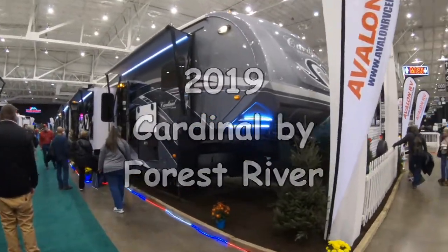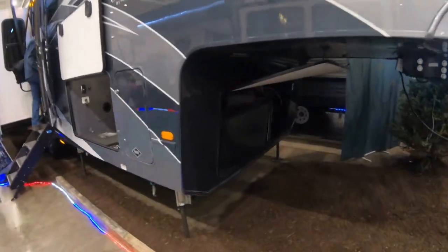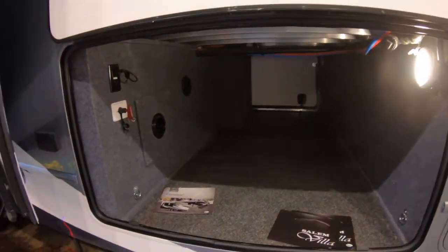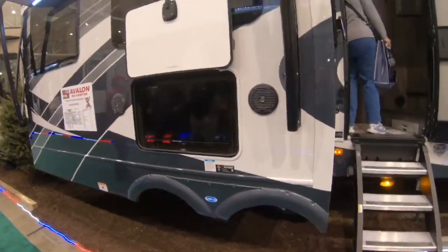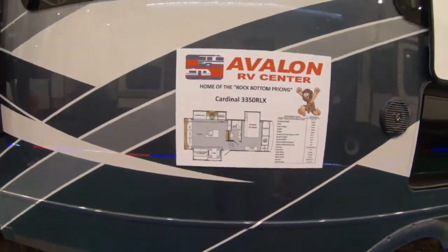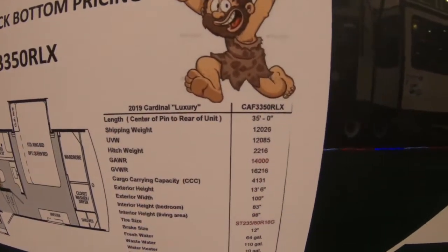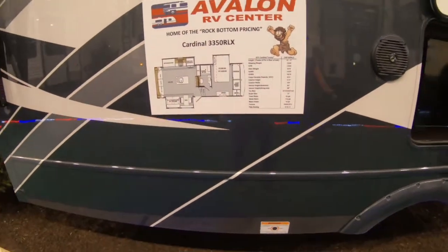This is the Cardinal by Forest River fifth wheel, generator prepped. It has large storage capacity underneath and an outdoor TV. Model 3350 LX, 35 feet long, with a gross vehicle weight rating of 16,216 pounds.